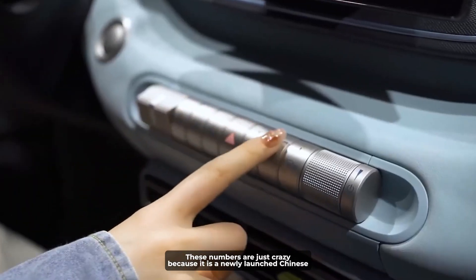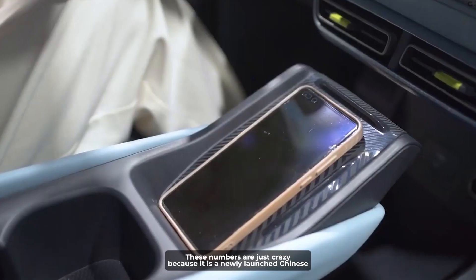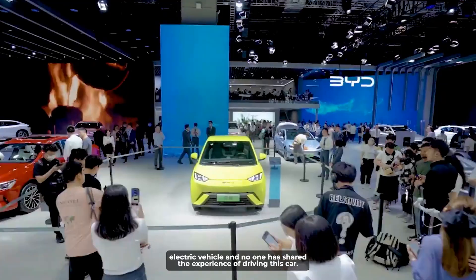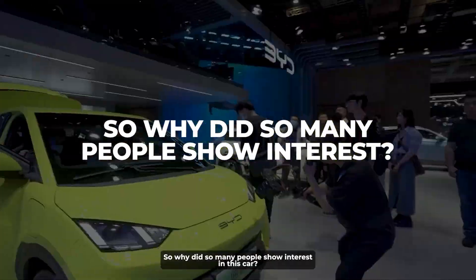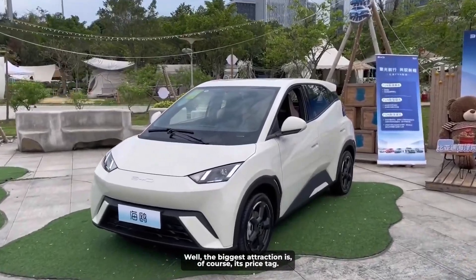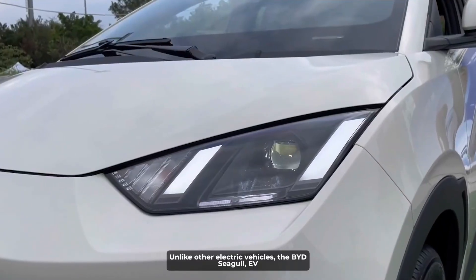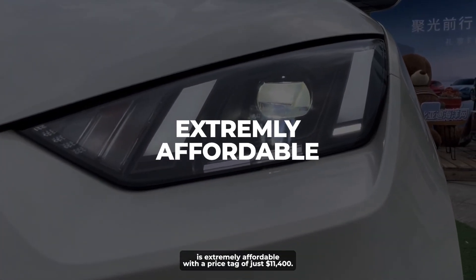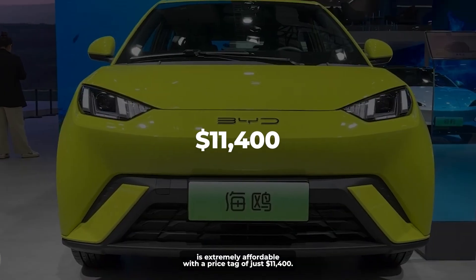These numbers are just crazy, because it is a newly launched Chinese electric vehicle and no one has shared the experience of driving this car. So why did so many people show interest? Well, the biggest attraction is, of course, its price tag. The BYD Seagull EV is extremely affordable, with a price tag of just $11,400.